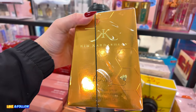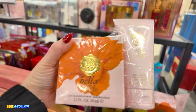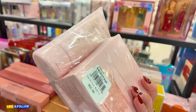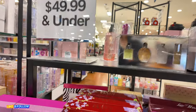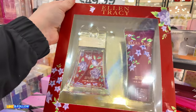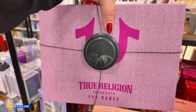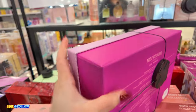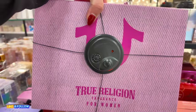Back here they have Vince Camuto Bella — it brings a little shower gel and a one-ounce perfume for $23. Back here they have Ellen Tracy for $10. They also have True Religion back here — a set for $30. You get a 3-ounce perfume in there too. That's cool, not bad.